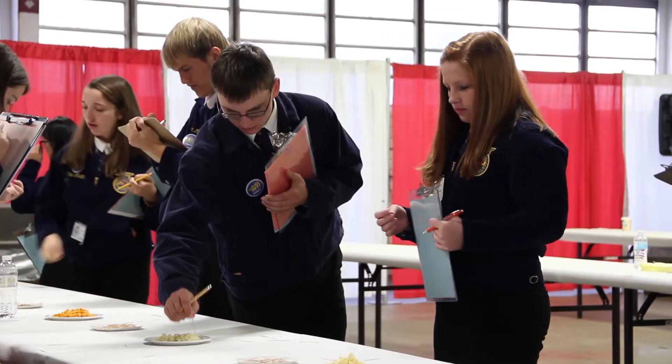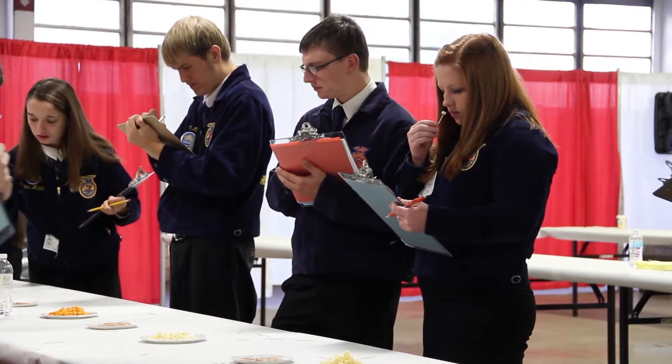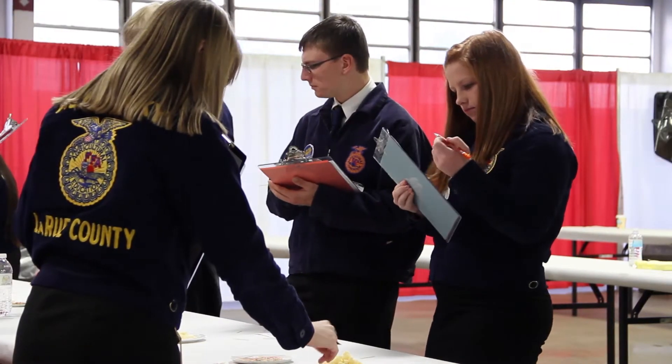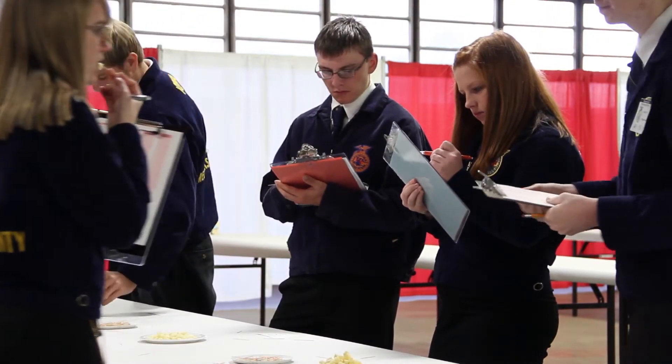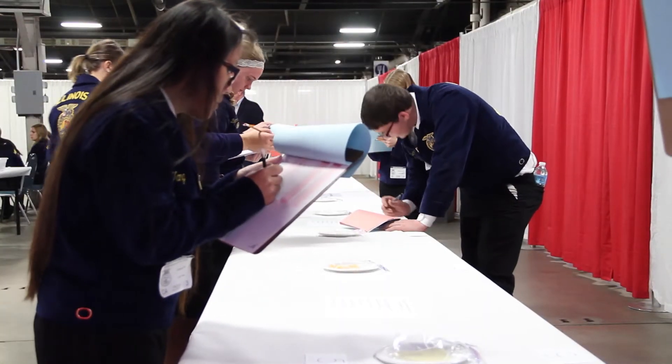The next thing they do is the cheese section. They have to identify cheeses and then after that they will be asked seven questions about the particular cheeses they identified. An example of one of the questions they might face would be what country of origin does that cheese come from — and they have to know if it could be Italy, France, Germany, England, or the United States.